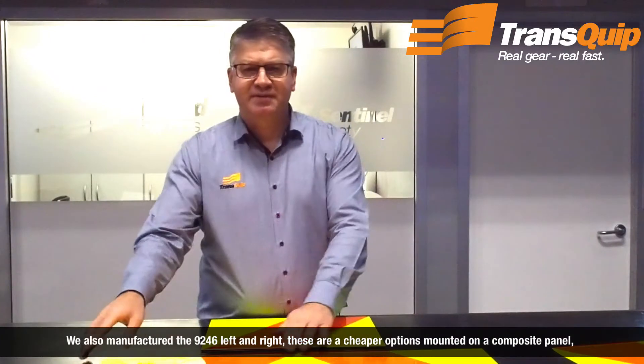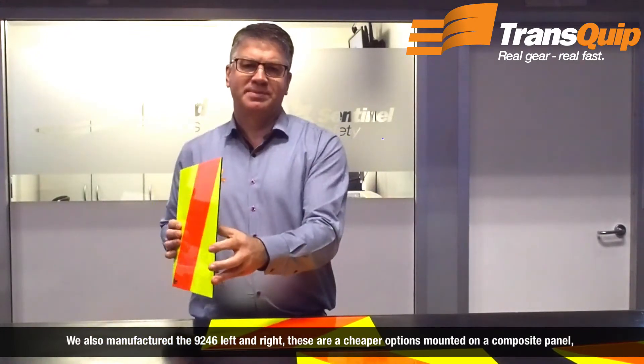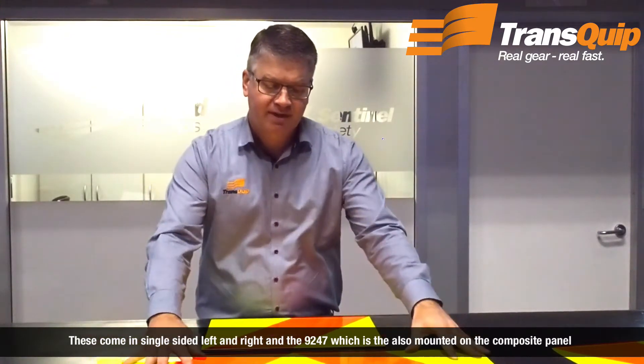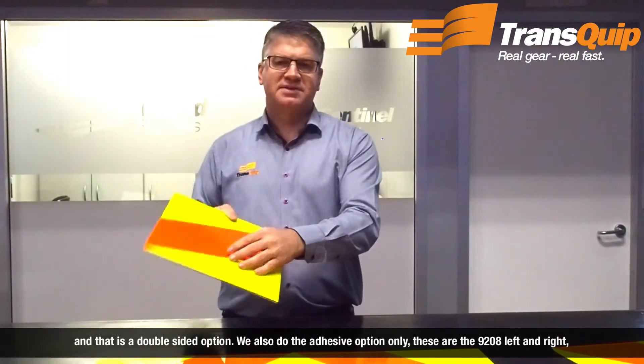We also manufacture the 9246 left and right. These are a cheaper option, mounted on a composite panel, so they're not as tough as the alloy panel. These come in single-sided left and right, and the 9247 which is also mounted on a composite panel and is a double-sided option.